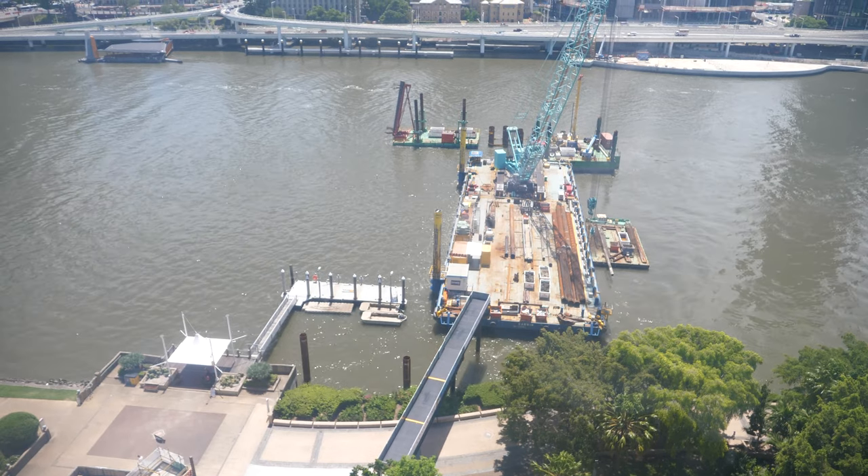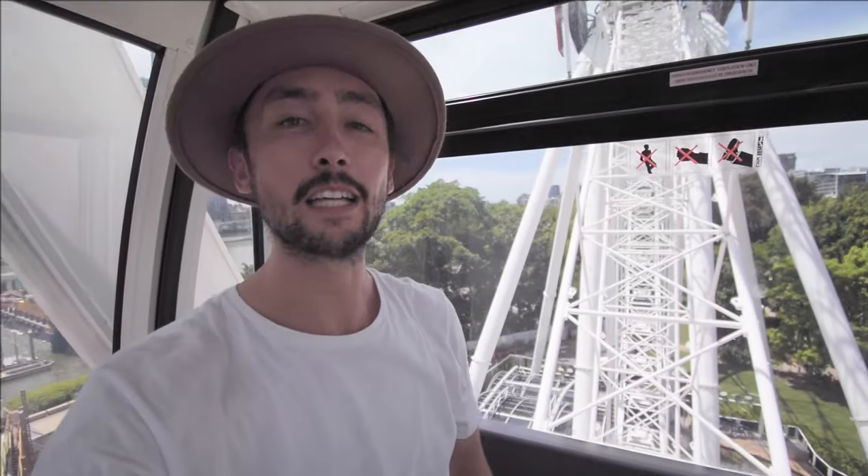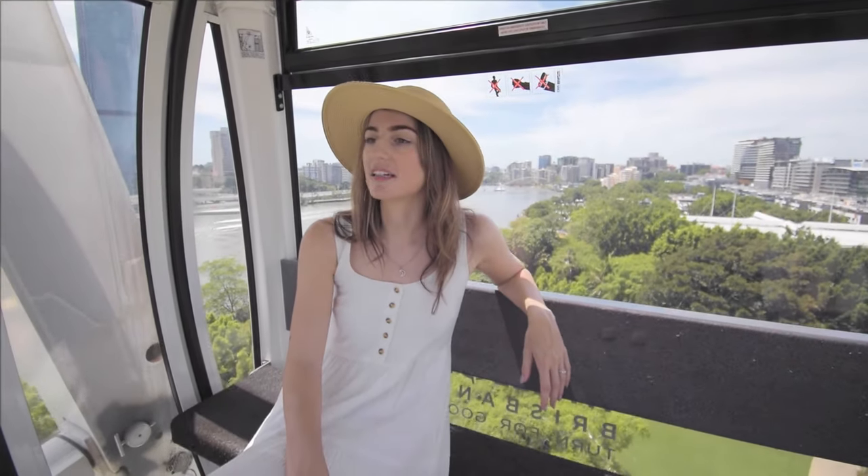We can see the new bridge being built which is going to go across the river to the casino, linking the CBD and Southbank — that's going to be pretty cool. You get a wicked view of the whole parklands; it's about 17 hectares and you get the entire view from the top. I do recommend going online and getting tickets from Groupon because they are a little bit cheaper — you save about $10 for two. I always like to get as high as possible when visiting a new place to get a good vantage point and a sense of direction. The wheel is always a hit in any city.